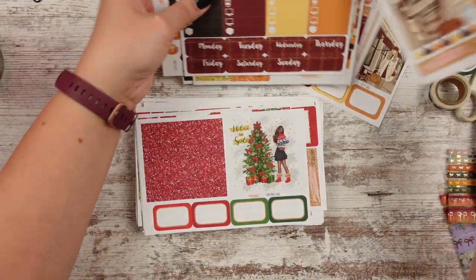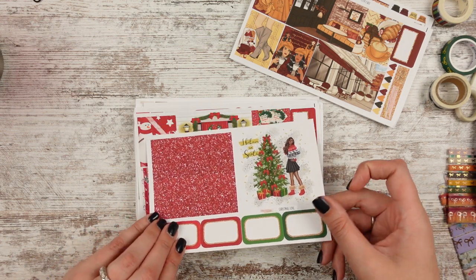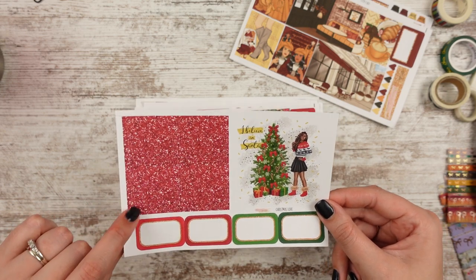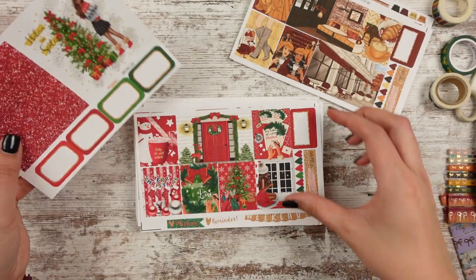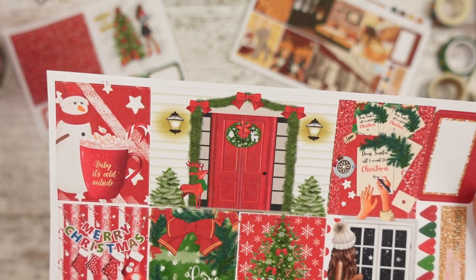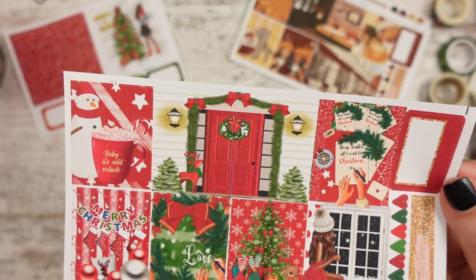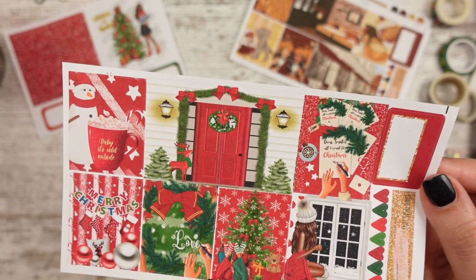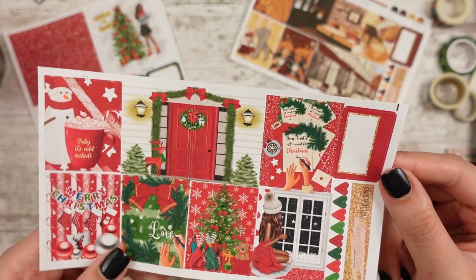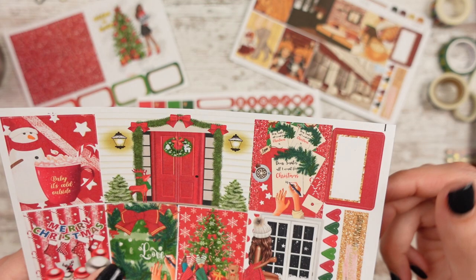I always like to move my full boxes to the front so I can really see the theme. This one — ooh, Christmas! It says 'I believe in Santa' and she's standing next to the tree with glitter. Full boxes here, extra long ones, then half boxes. This one's called Christmas Love. We have a cup that says 'baby it's cold outside' with some cocoa and a snowman, a front door decorated Merry Christmas with stockings, a girl writing the word love inside a wreath, some girls sitting in front of the Christmas tree, and a girl watching it snow. And one says 'dear Santa, all I want for Christmas is...' with her hot cocoa. So cute.